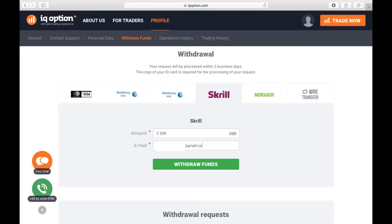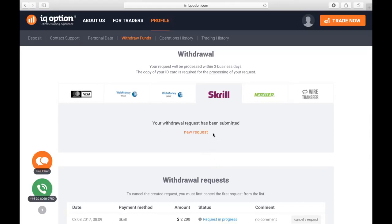It is supposed to take about 3 business days, but it takes me 1 to 2 days maximum. And here we can see that the withdrawal application has already been sent.